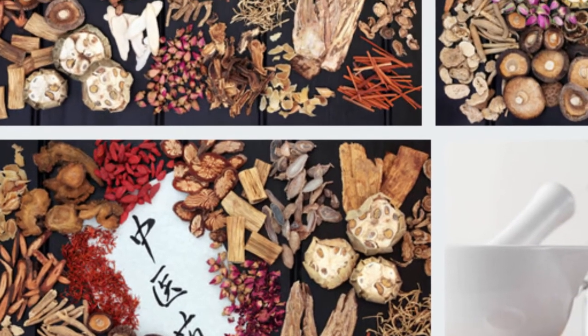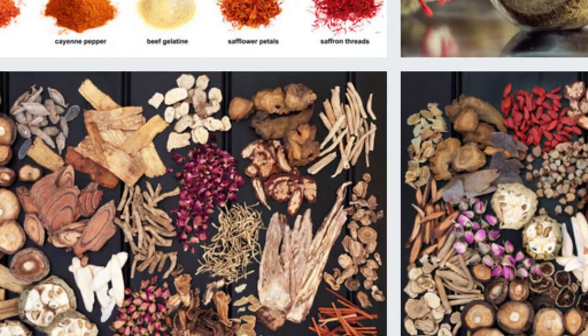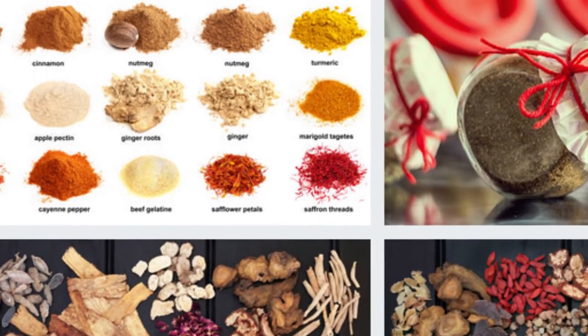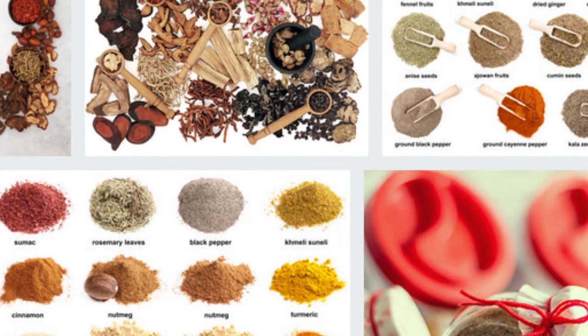The difference between turmeric and safflower. Many women confuse safflower and turmeric, and they do not even know the difference between them, especially since each of them works to give yellow color to foods. Turmeric and safflower are used extensively in oriental dishes.